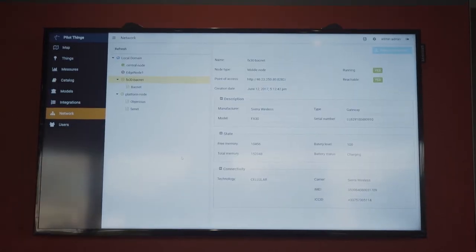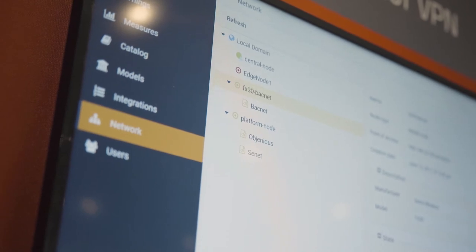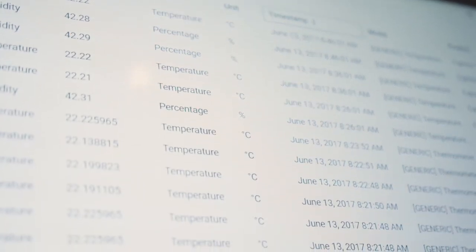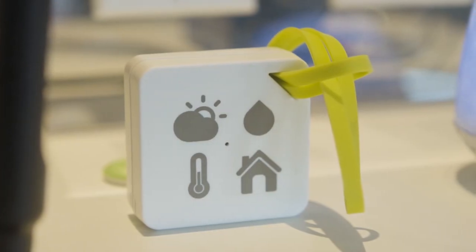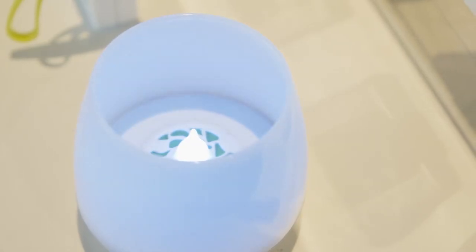They are now fully integrated in our software, ParallelThings, such that we could create IoT VPN — worldwide IoT VPN — very easily. The value proposition for our customers is that they could connect very easily, like plug and play, any sensor, regardless of any technology, to an IoT VPN, and thus getting all the data.